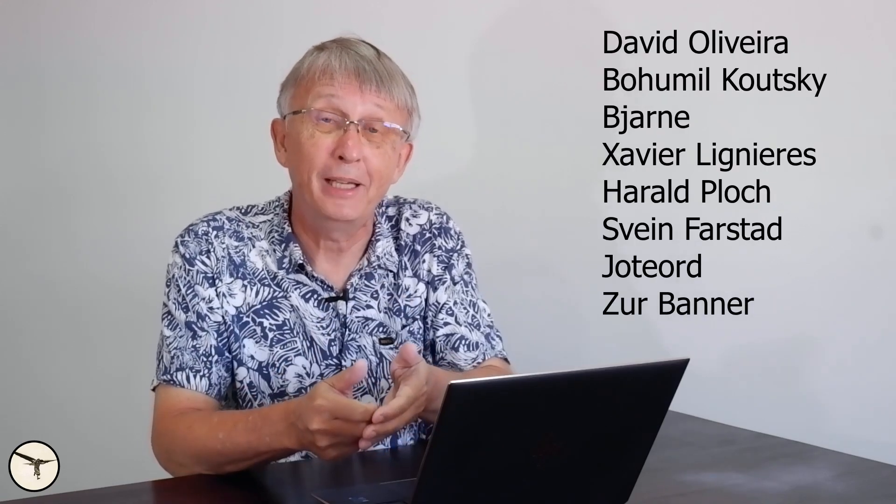Another thing you may notice is that under the video you can join me as a member on this channel. It costs a small amount from $1 per month, and it helps me a lot because it takes a lot of effort to produce videos. Thank you to all of you who support me — I really appreciate it. And as we say in Fiji, Vinaka. That's all for this time. Have a wonderful day and happy landing.